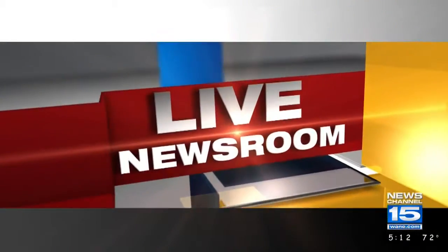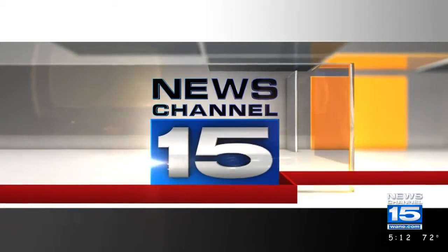Senator Joe Donnelly took a tour of Fort Wayne's General Motors Assembly Plant today. He got a chance to see firsthand the investment that GM has made to increase production. News Channel 15's Angelica Robinson talked with Senator Donnelly moments after that tour, and she joins us live in the newsroom with more on what he had to say.